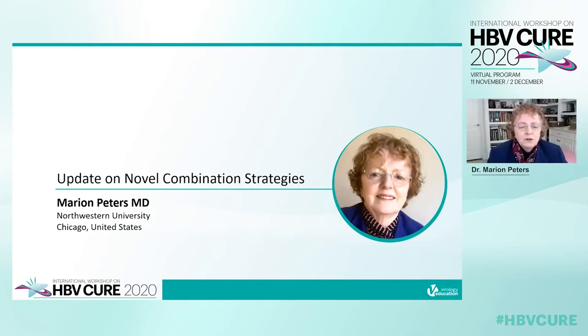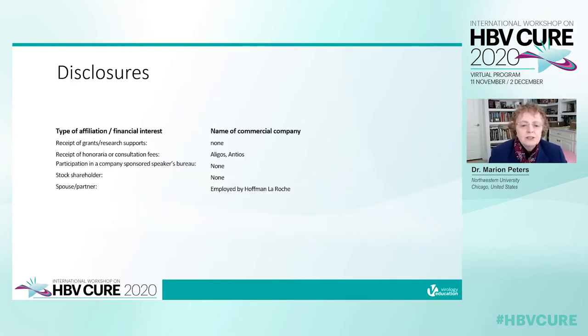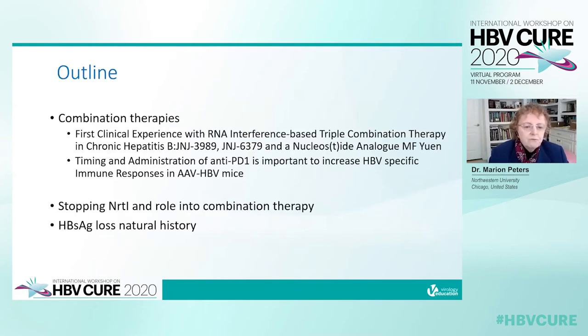Thank you very much for inviting me to give an update on novel combination strategies. I'm first going to talk about combination therapies and studies from ASLD, then stopping nukes and their role in combination therapy, and then surface antigen loss abstracts on natural history.